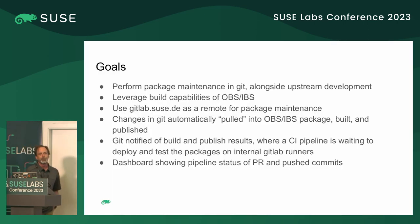The goals when we started on this were to perform package maintenance in Git right alongside all the upstream development we do, and at the same time leverage the build service to do building. It's what it's made for — it builds for many repositories, many architectures — so we wanted to take advantage of that for doing the package builds.